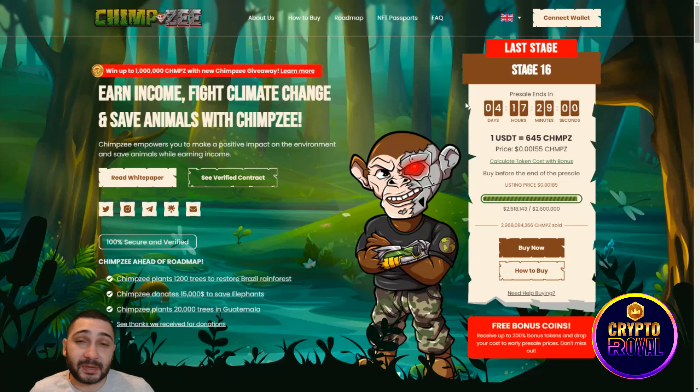What's more important is that you still have a chance to get some free tokens. First, they have their own giveaway, and they also have a free bonus where you can receive up to 200 bonus tokens and drop your cost to early pre-sale prices — don't miss that out.